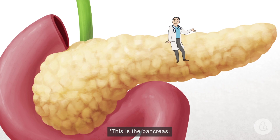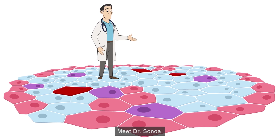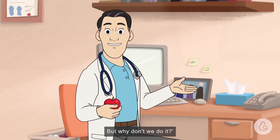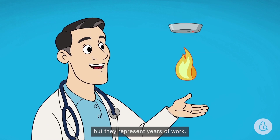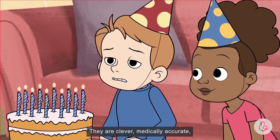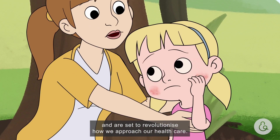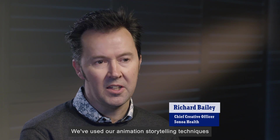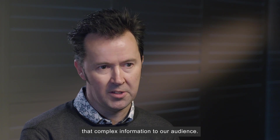This is the pancreas, and this is what it looks like under a microscope. Meet Dr Senoa. 'We all know that prevention is better than cure, but why don't we do it?' The animations in which he features may appear simple, but they represent years of work — they are clever, medically accurate, and are set to revolutionise how we approach our health care. 'We've used our animation storytelling and illustration techniques to communicate that complex information to our audience.'